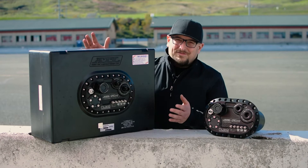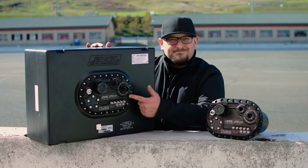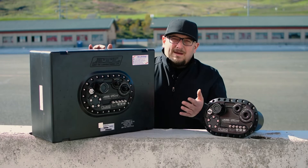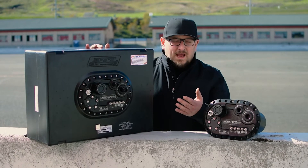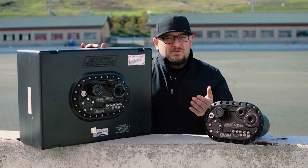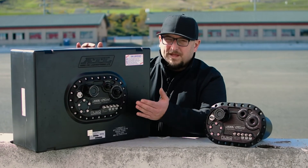This is the ATL Saver Cell fuel cell with the Nuke Performance ATL CFC unit — a collaboration where ATL, a long-time world-known fuel cell manufacturer, and Nuke Performance worked together to bring a slightly modified version of the popular CFC unit, making a perfect combination for ATL fuel cells that have a 24-volt fill plate.